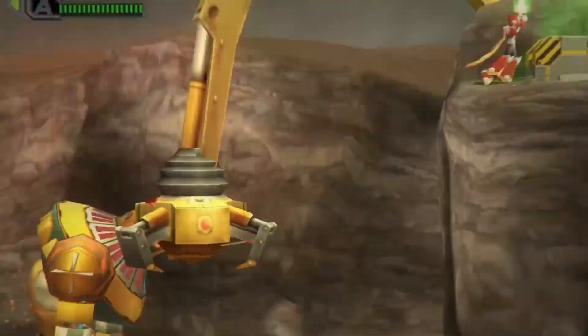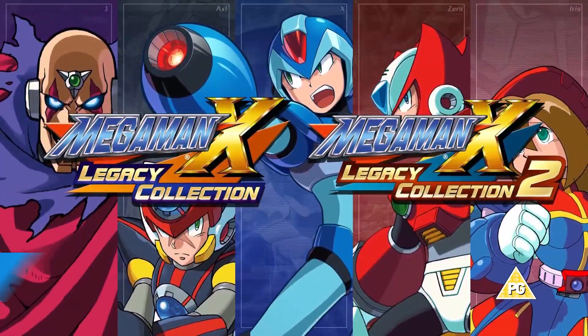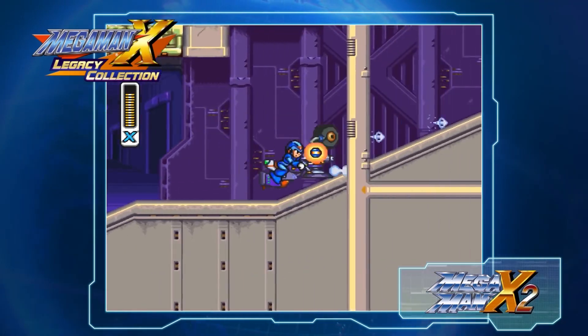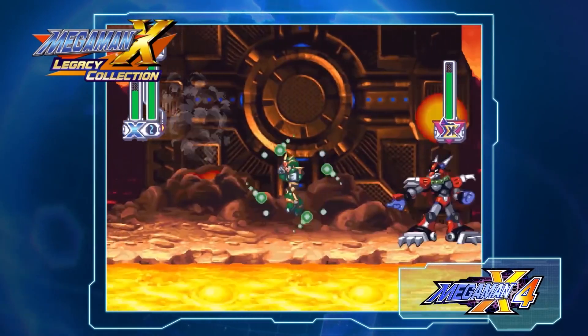Meanwhile, Mega Man X Legacy Collection brings together eight entries in the classic action platformer series and divides them neatly in two — the first four games in Collection 1, the second four in Collection 2, although the whole lot are available as a bundle if you're that way inclined. Both collections are out now.